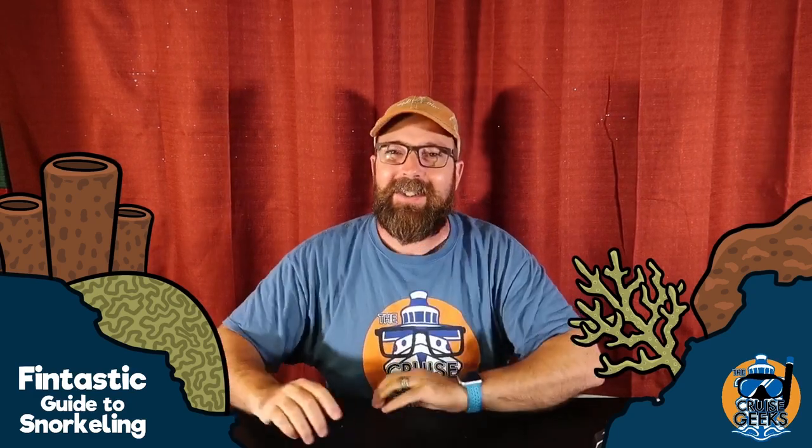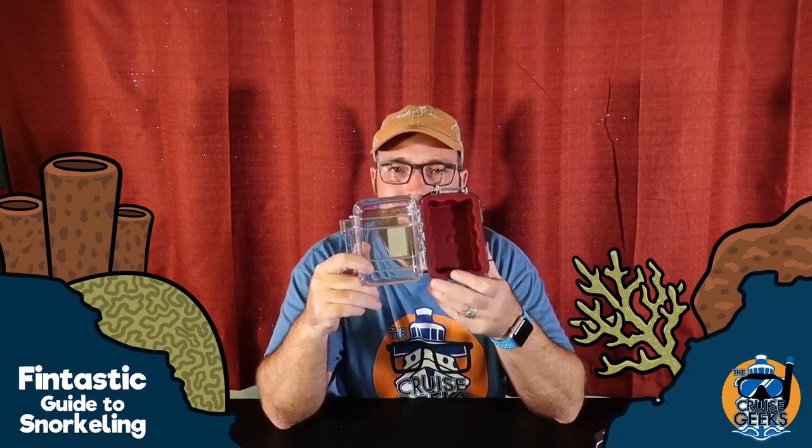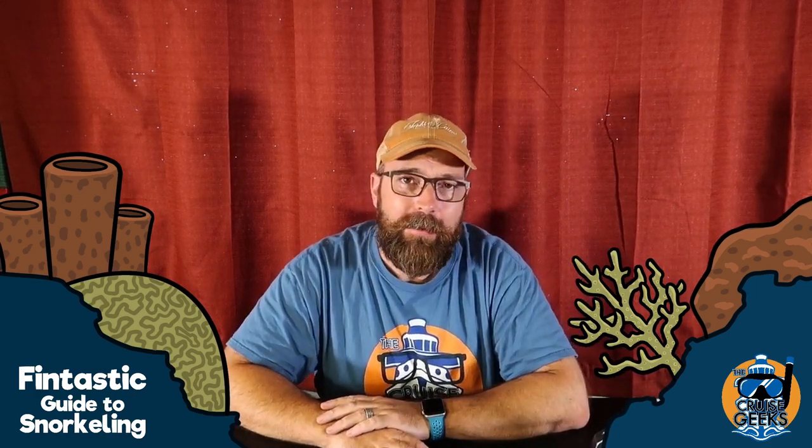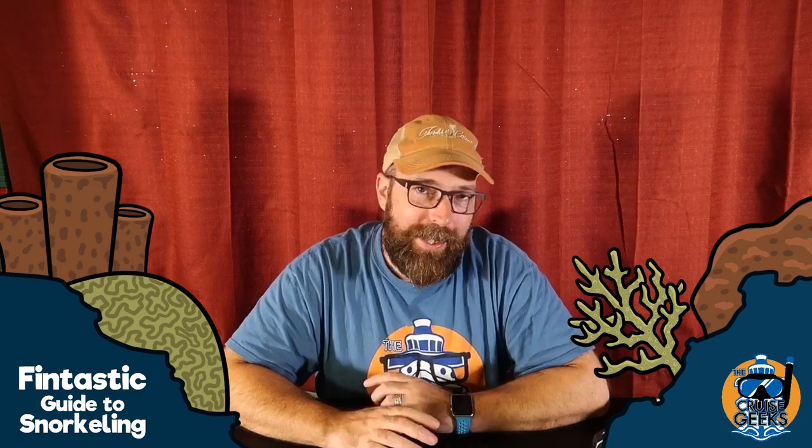Some other accessories you might want: one is a dry box. This is a Pelican box — they come in different shapes and sizes and keep things completely dry, like cash or a camera. We also have a dry bag and a waterproof backpack that comes in really handy going on a boat or to the beach to keep sand and water out of your tech and valuables.